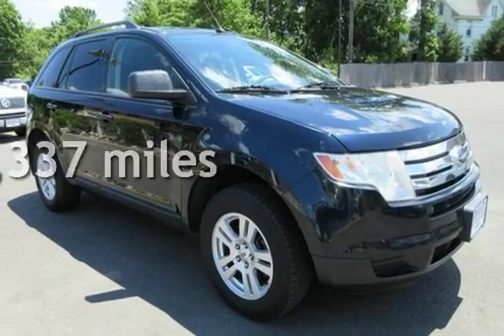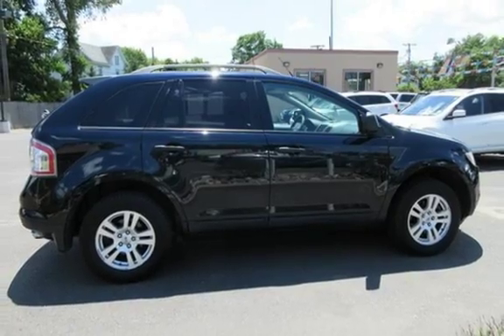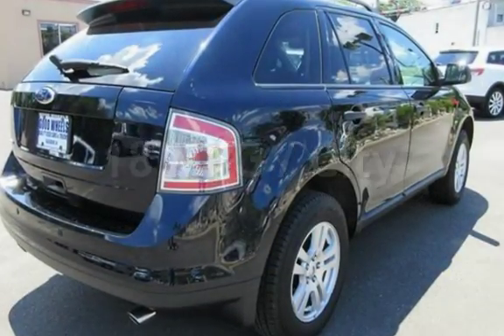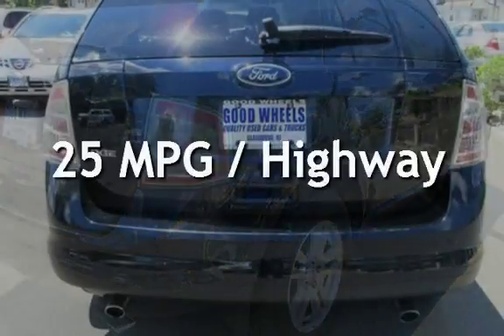This Ford has less than 111,000 miles on the odometer. Estimated fuel economy for this vehicle is 18 miles per gallon in the city and 25 miles per gallon on the highway.